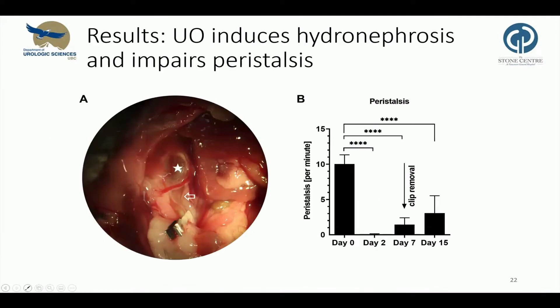The model induces hydronephrosis consistently and impairs ureteral peristalsis. On the left is an intraoperative microscopic view of hydronephrosis, marked with a star, and hydroureter, shown with an arrow, caused by the non-traumatic vascular clip, which has been in place for seven days in this mouse. Ureteral obstruction significantly reduced the peristaltic rate, and after clip removal on day seven, peristalsis recovered partially.